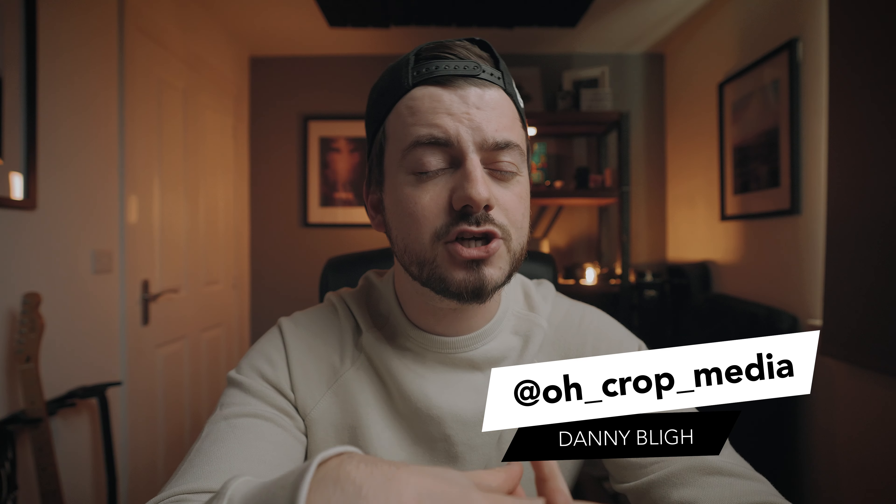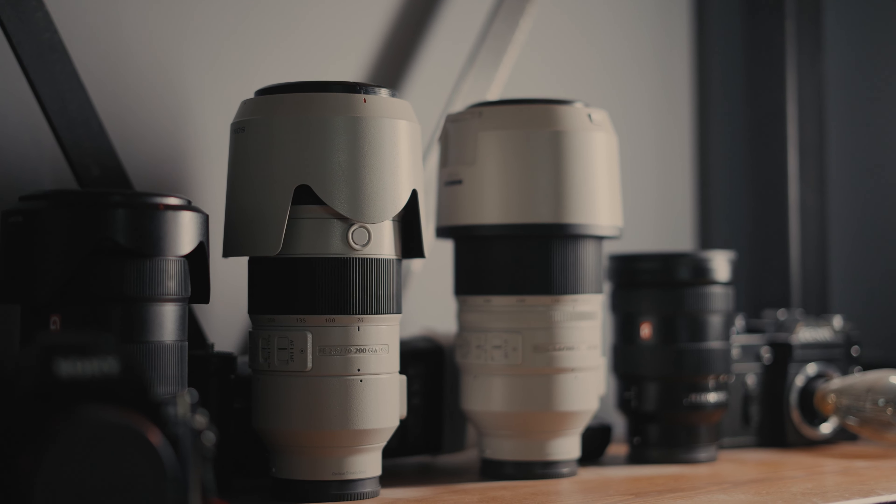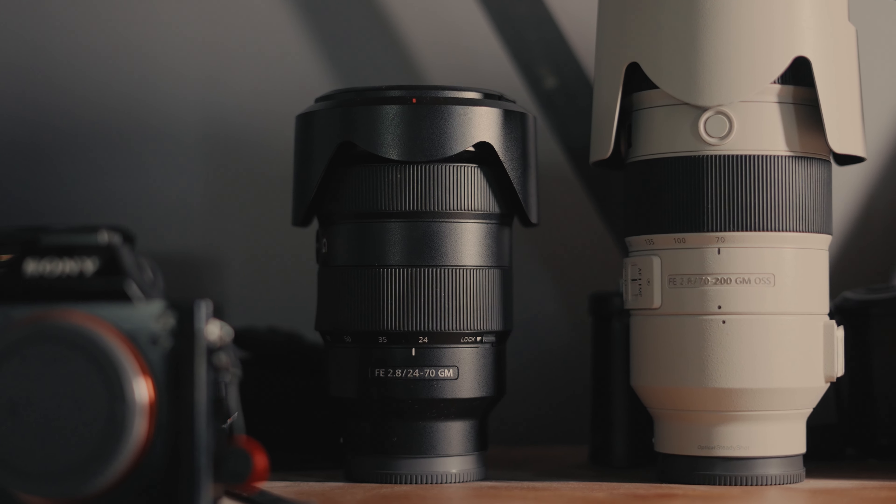I shot my first wedding around about three and a half years ago, and I shot with a zoom lens. I own a hell of a lot of zoom lenses. But there are so many wedding photographers out there who say all they use is primes. So around 18 months ago, when we were told we could start shooting weddings again, I bought myself a prime lens.